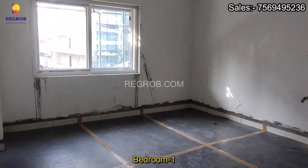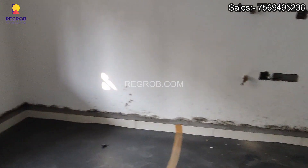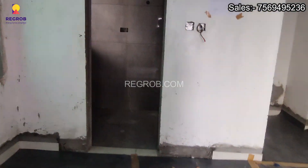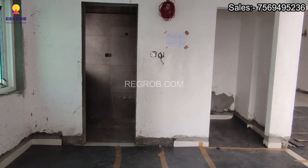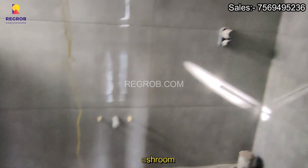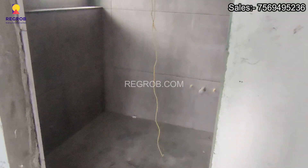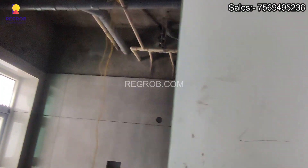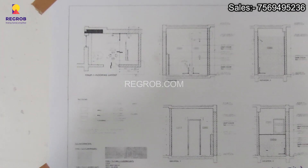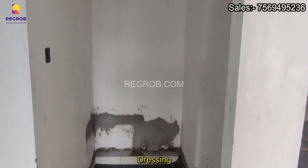Adjacent to the living area, we have bedroom 1, attached with washroom and closet. And this is the view of the outlook.